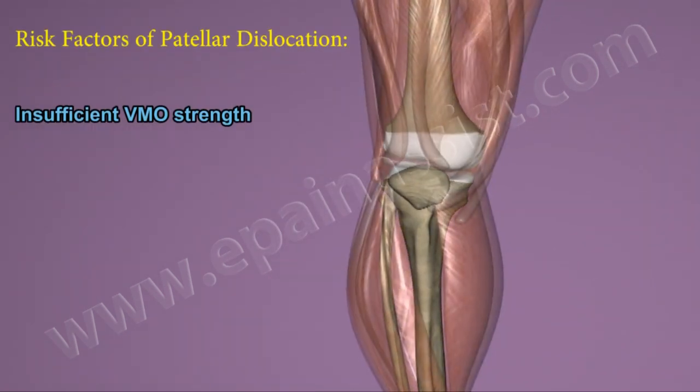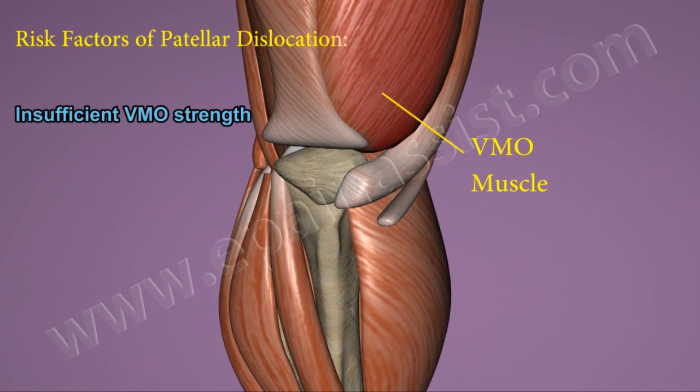A risk factor of patellar dislocation is insufficient vastus medialis obliquus, or VMO, strength. The function of the VMO, which is the vastus medialis obliquus muscle, is to maintain the patella in its normal position within the patellofemoral groove by pulling it towards the center of the knee joint when the knee is moving. This is known as tracking.